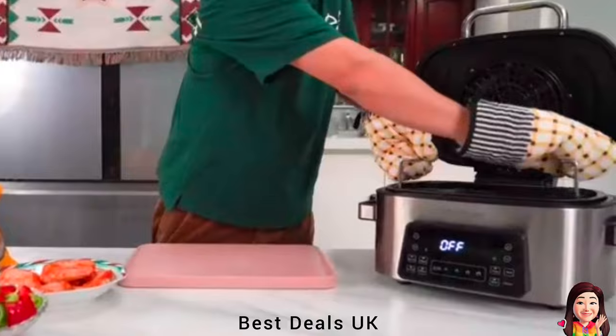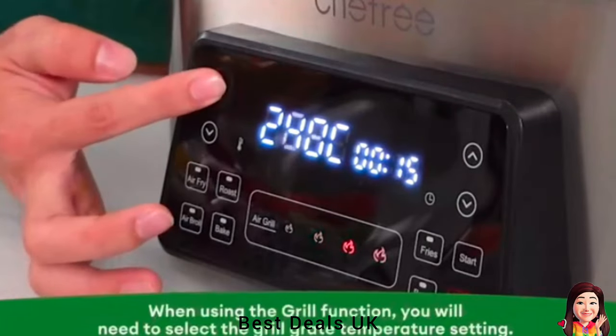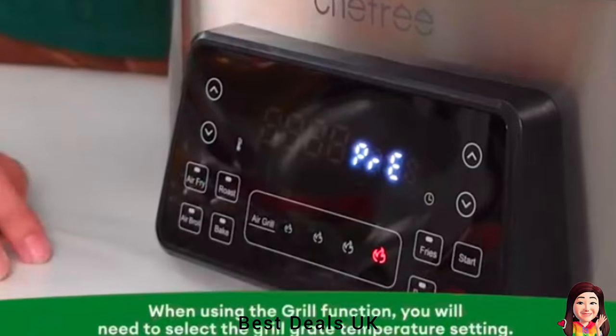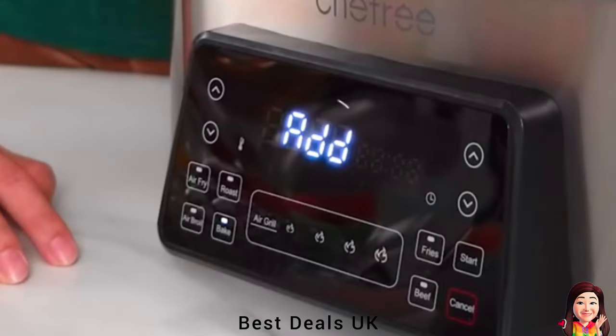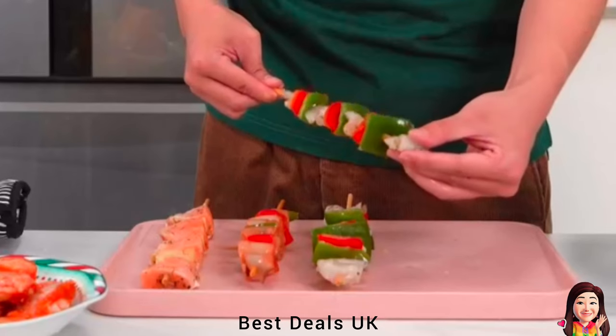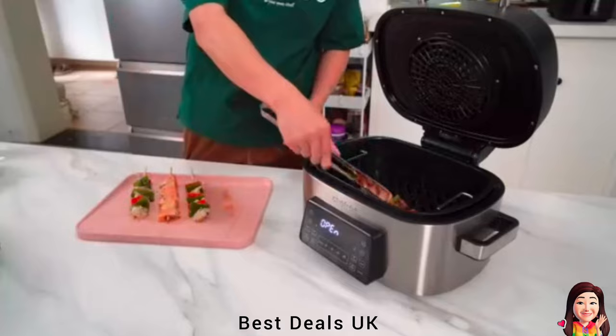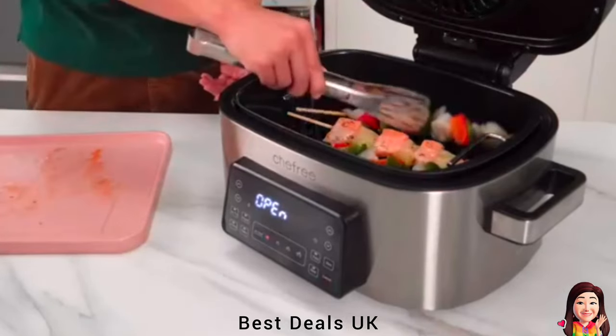With 160-degree rapid air circulation and a high-density thermal conductivity grill grate, delight in delicious char-grilled marks and flavors in just minutes. Save up to 80% on energy compared to traditional ovens and griddles. Elevate your culinary game and unleash the tastiest creations while embracing unmatched energy efficiency.